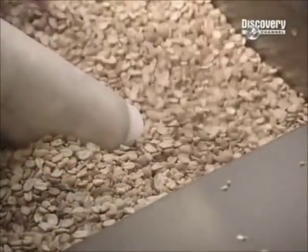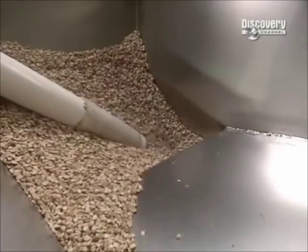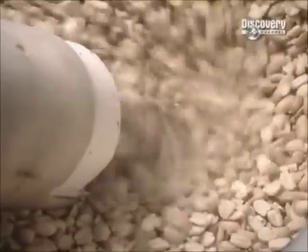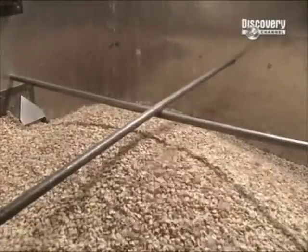The peanuts land in a big stainless steel container, then drop down into the grinder to be ground into a paste.